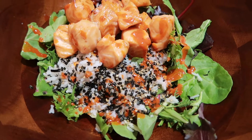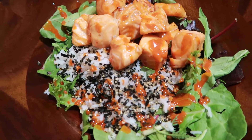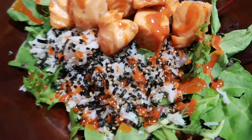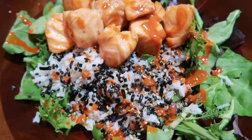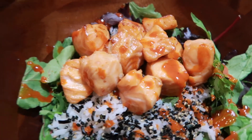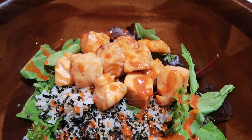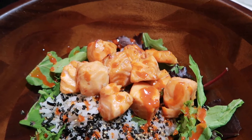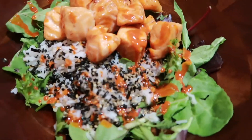Here is tonight's dinner. We have salad and rice with some of that sesame seaweed seasoning from Trader Joe's, little salmon bites that were marinated with some maple syrup and soy sauce, a little bit of sriracha, and then the gochujang on top. So hopefully it tastes good.